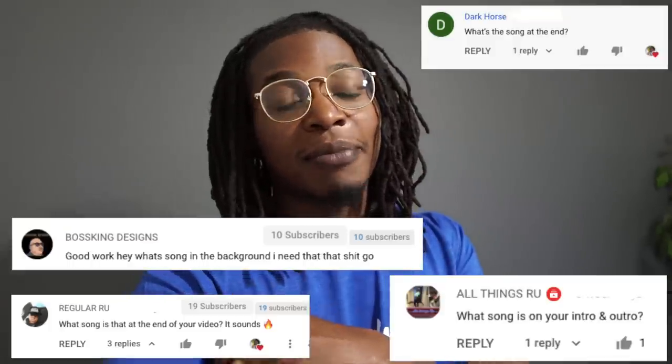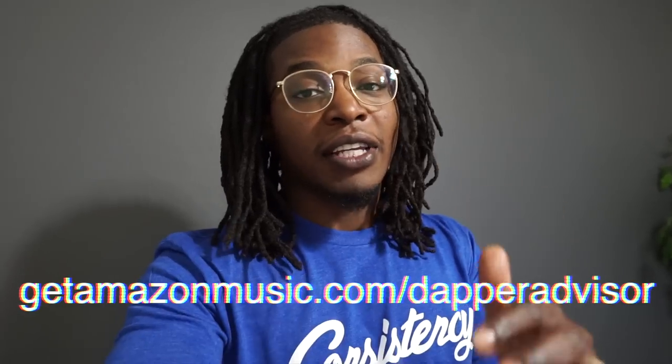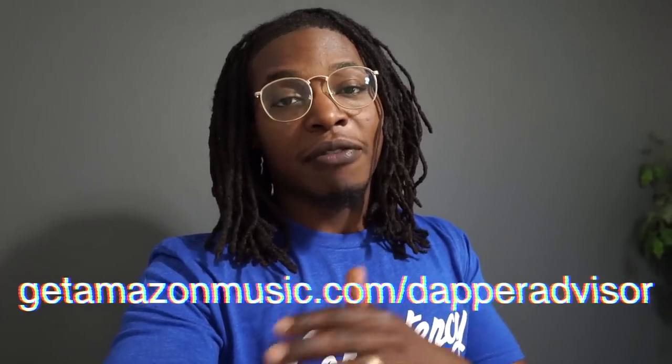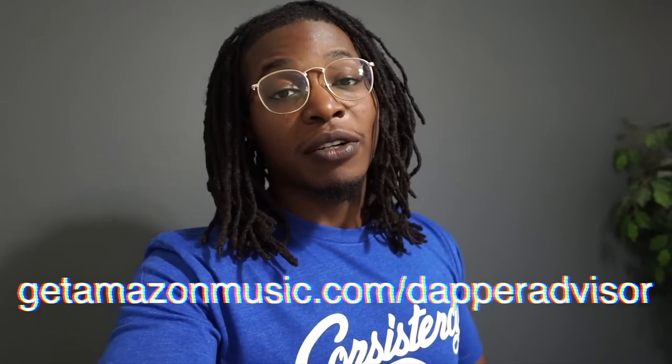Alright, that's all I have for today's video. If you enjoyed it, don't forget to hit that like button — it definitely helps the channel grow. I'm trying to hit 20k subscribers really soon. Also, if you're interested in the consistency tees, hit that first link in the description. And for those asking about the outro song, I'm putting an Amazon affiliate link where you can sign up for Amazon Music for a free trial — that'll help the channel too. I'll see you guys in the next one, peace.